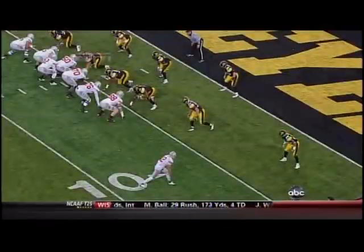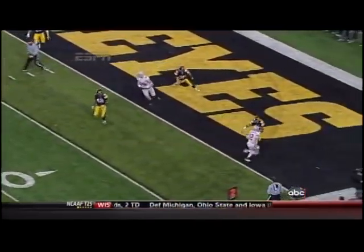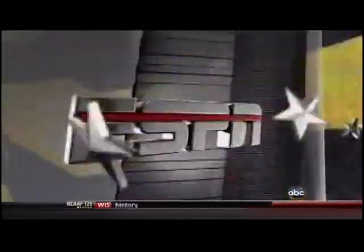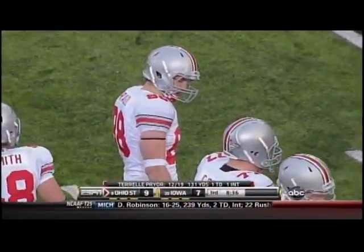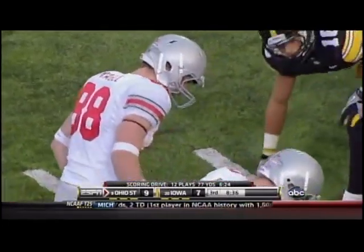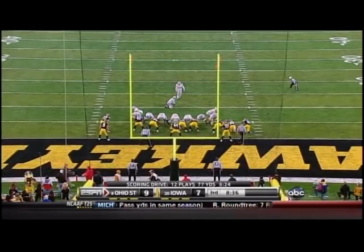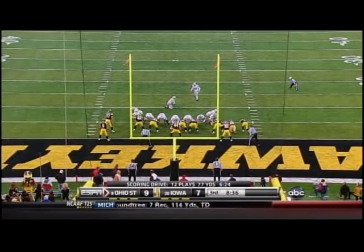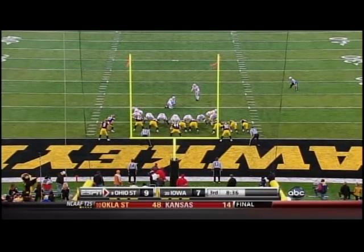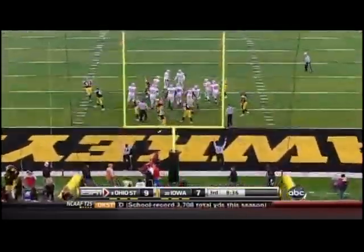It's a good call. Watch eighty-eight — it's just a simple why-stick route and he just uses his body, basketball-style, and the ball is where it has to be. Six-foot-six, two-sixty sophomore from Rose Point Farms, Michigan — his first touchdown of the year. And now the extra point for Barclay, and it's a three-point lead for Ohio State.